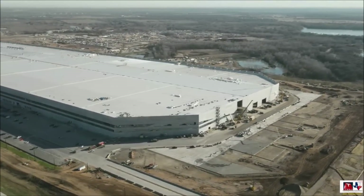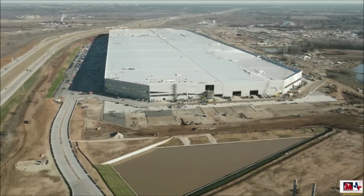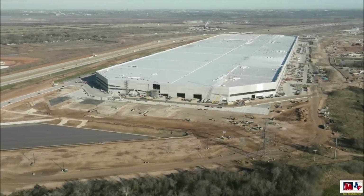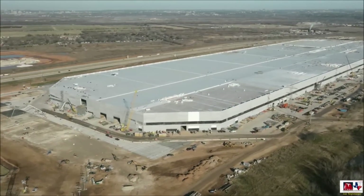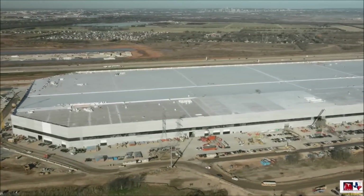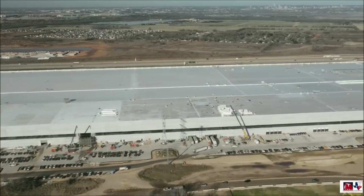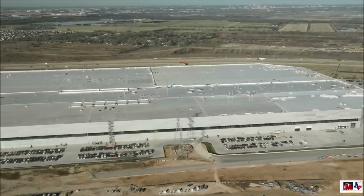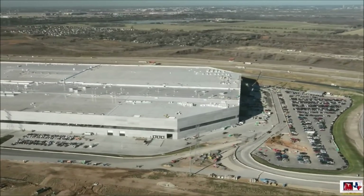It should be noted that Tesla's Fremont factory would likely be the company's least efficient vehicle production facility in the long run, after GigaBerlin and GigaTexas come into operation. Being a factory that was initially built to create internal combustion cars, the Fremont factory is not fully optimized to produce electric vehicles. GigaFactory Texas is, and it was constructed and designed following the company's success in GigaFactory Shanghai, Tesla's first offshore electric vehicle plant. This suggests that GigaTexas, once fully ramped, would likely dwarf the Fremont factory in terms of output and sheer productivity.